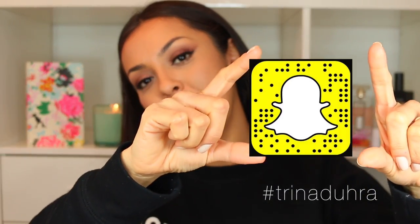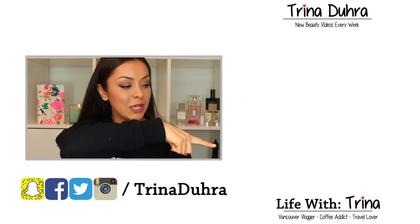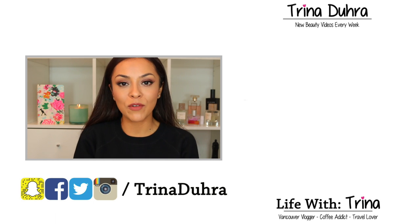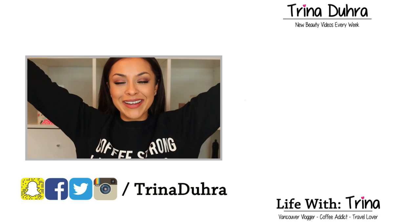Those were my favorites from February, with a little bit of January mixed in too. Let me know if you liked watching — I'll keep making these as long as you enjoy them. Subscribe if you're new, and come say hi on Instagram or Snapchat; my username for both is trinadura. My vlog channel is Life with Trina — click the box to subscribe. More videos coming very soon — see you in the next one, bye!